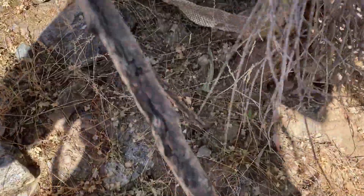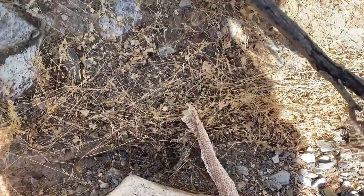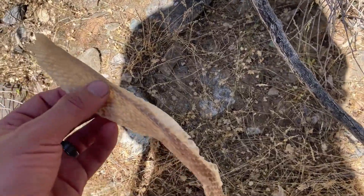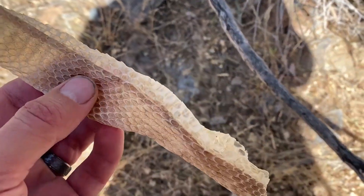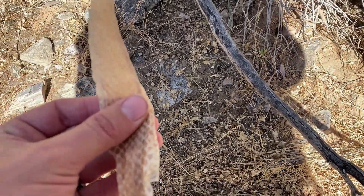So I'm hiking and I just found another shed skin. I'm going to pull it out here and see if we can tell what it is from just a few features on it. First thing I'm noticing is that it's pretty wide, so it's one of the heavy-bodied snakes that lives here.